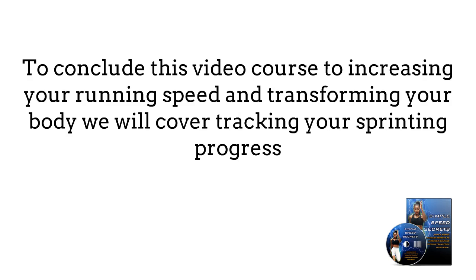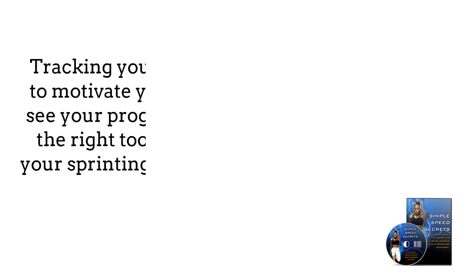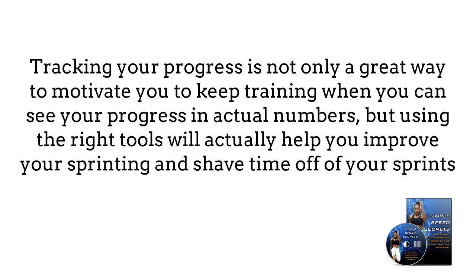To conclude this beginner's guide to increasing your running speed and transforming your body, we will cover tracking your sprinting progress. Tracking your progress is not only a great way to motivate you to keep training when you can see your progress in actual numbers, but using the right tools will actually help you improve your sprinting and shave time out of your sprints. In this final part of the course, we're going to show you some of the tools you can use to track your sprinting progress.